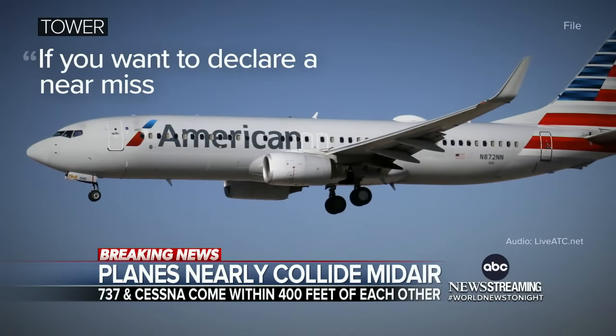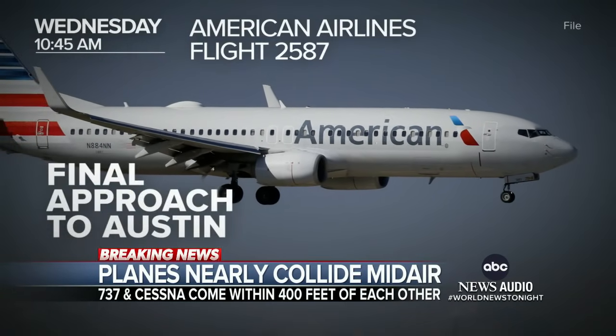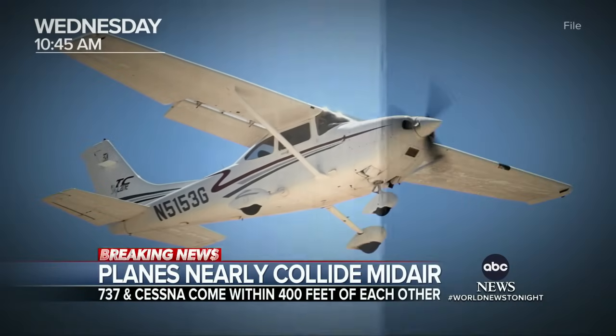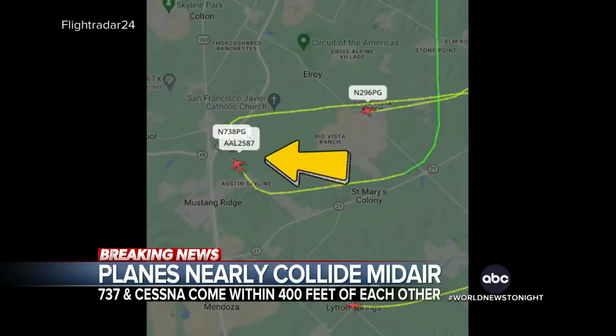"If you want to declare a near miss, let us know." American Airlines flight 2587 was making its final approach to Austin Bergstrom International Airport around 10:45 a.m. Wednesday in foggy conditions when, according to the FAA, a single-engine Cessna R-182 unexpectedly entered the flight path — flying underneath the American plane, coming within 400 feet of it. The Cessna at the time was not in communication with air traffic controllers.